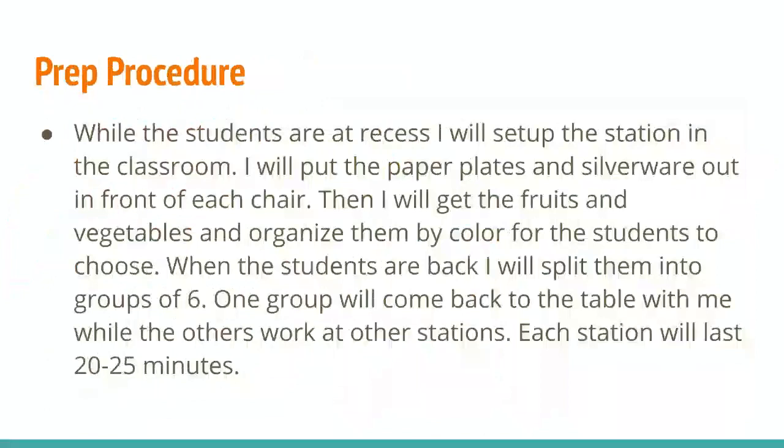In order to prepare for this, while the students are at recess I'm going to set up the station in the classroom. I'll put paper plates and silverware out in front of each chair, and then I'll get the fruits and vegetables and organize them by color for the students to choose. When the students are back from recess, I'll split them into groups of six. One group will come back to the table with me while the others go to another station, and each station will last roughly 20 to 25 minutes.